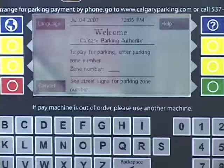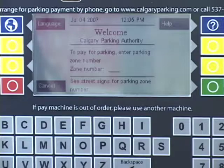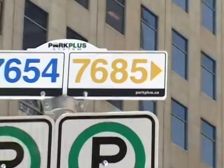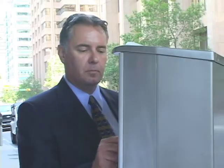State-of-the-art solar-powered Park Plus pay machines are conveniently located on each block. To purchase parking, simply follow the on-screen prompts. First, enter the parking zone code posted on adjacent signs throughout the block. Next, enter your license plate number.